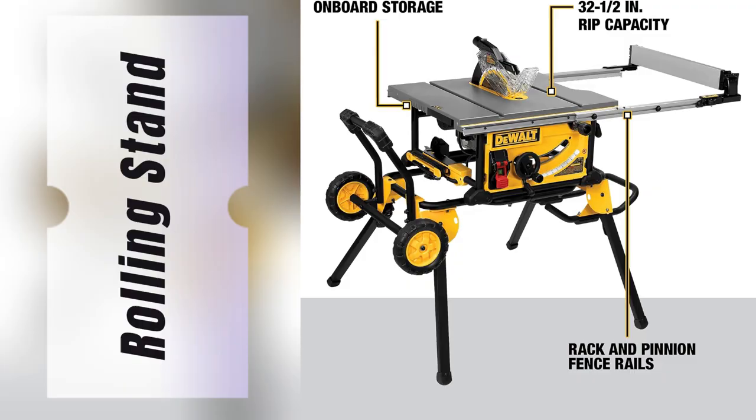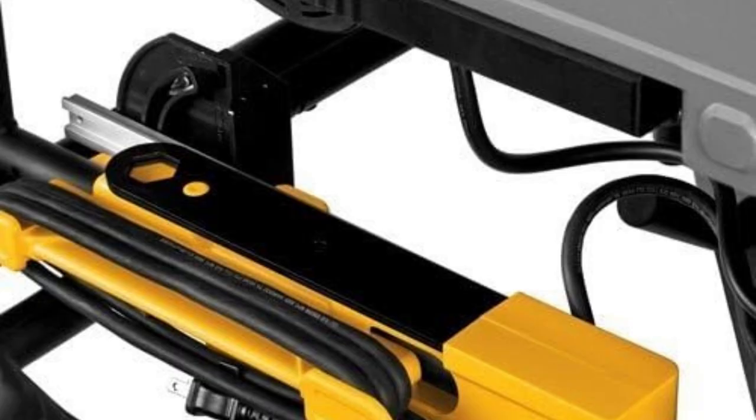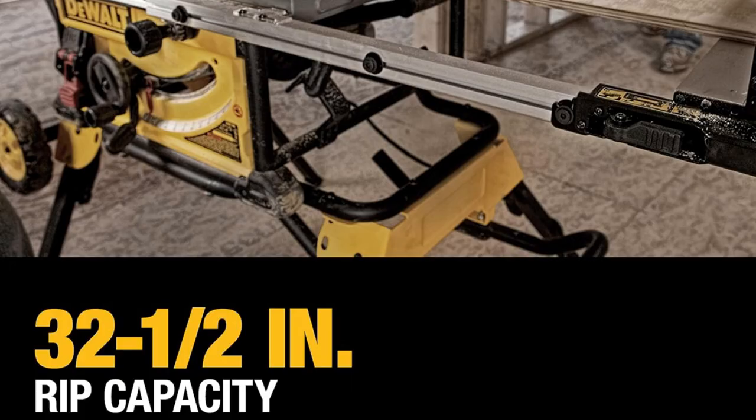The rolling stand? Setup and breakdown have never been easier. It's rock solid, making long projects a breeze.